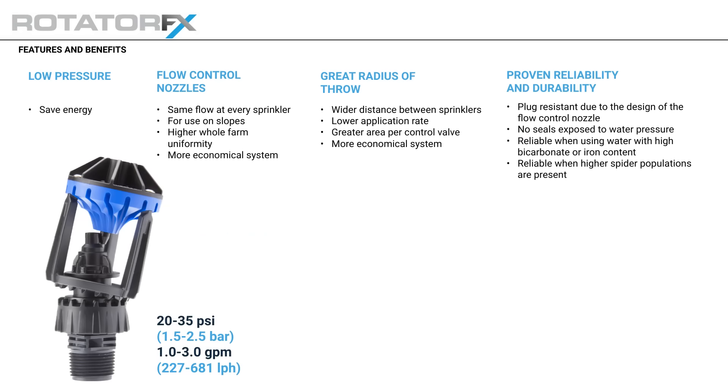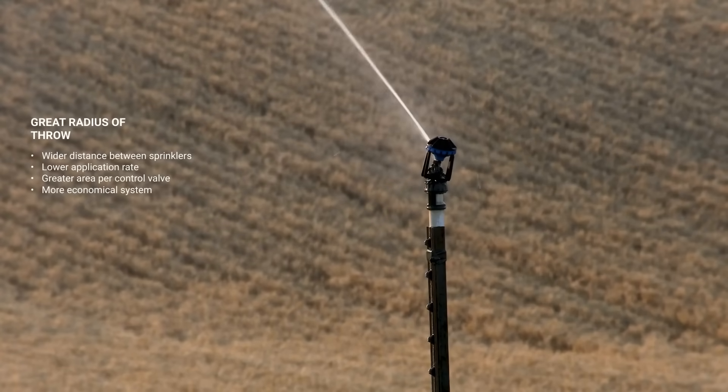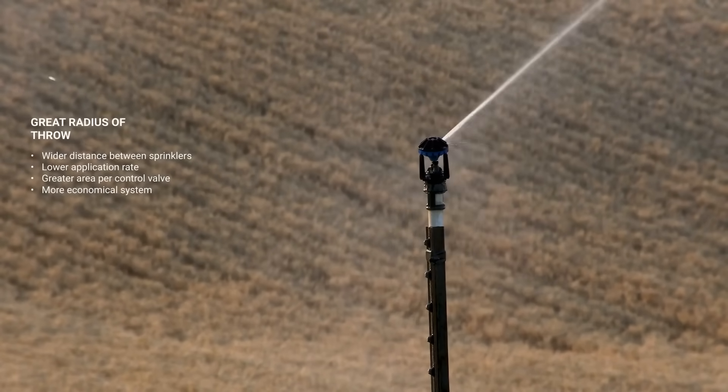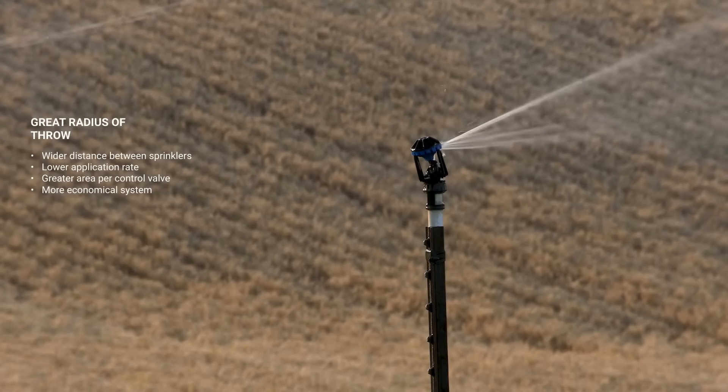The Rotator Effects has various features and benefits. It helps save energy due to running at low pressure. The flow control nozzle provides the same flow at every sprinkler for use on slopes, resulting in higher whole-farm uniformity and a more economical system. A greater radius of throw allows for a wider distance between sprinklers, a lower application rate, and a greater area per control valve.